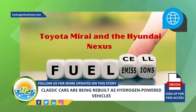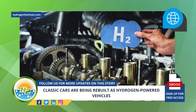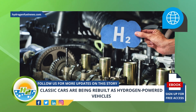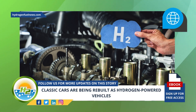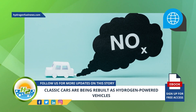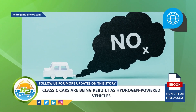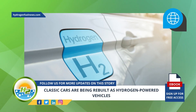Rather than using fuel cells as seen in vehicles like the Toyota Mirai and the Hyundai Nexus, these remodeled classics use hydrogen combustion. The cars burn H2 instead of gasoline and don't produce any carbon dioxide from their operation. That said, without appropriate steps, the process will still produce nitrogen oxides, another greenhouse gas.